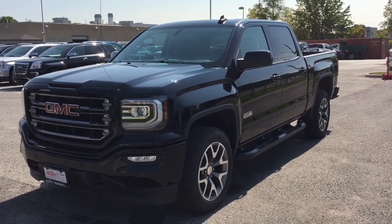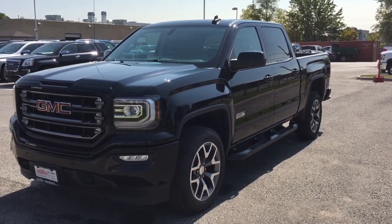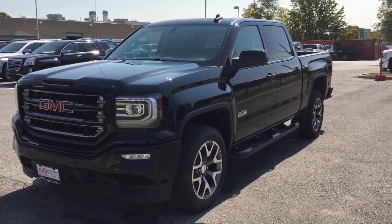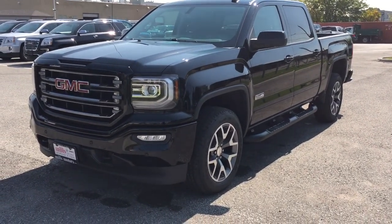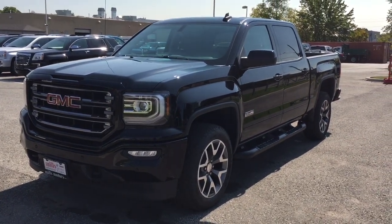There's a look at the 2017 GMC Sierra 1500 four-wheel drive crew cab — the all-terrain SLT — with the safety and connectivity of OnStar and its own 4G LTE wireless hotspot. Want to test drive this one? Come on down to Mills Motors at 240 Bond Street East in Oshawa. We'll always do whatever it takes.